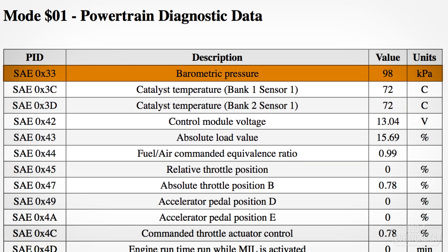Barometric pressure is the air pressure measured at the elevation of the car, also known as station pressure. At my elevation of 256 meters or about 846 feet, the typical values are 98 to 100 kilopascals or about 28.9 to 29.5 inches of mercury. Generally, lower elevations will have a higher pressure and higher elevations will have a lower pressure.